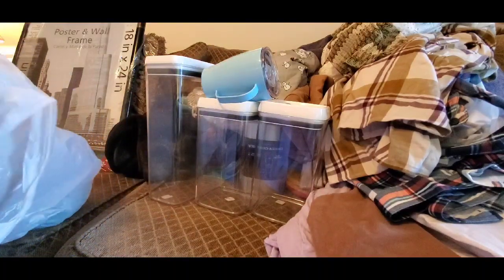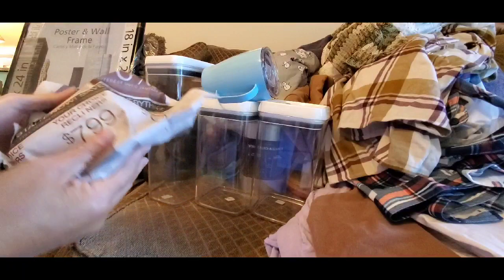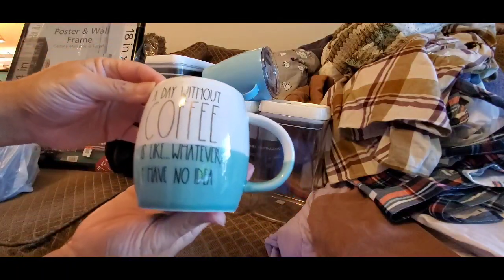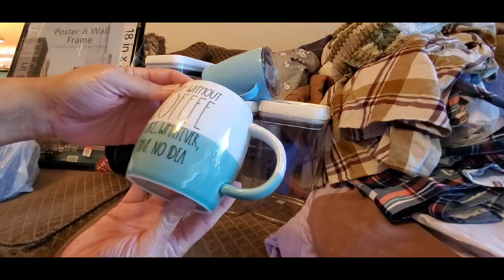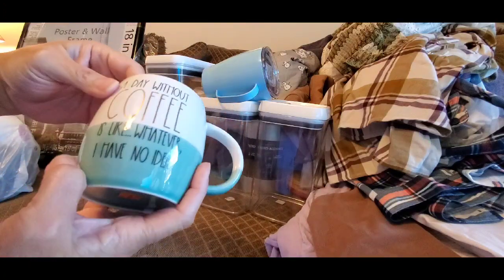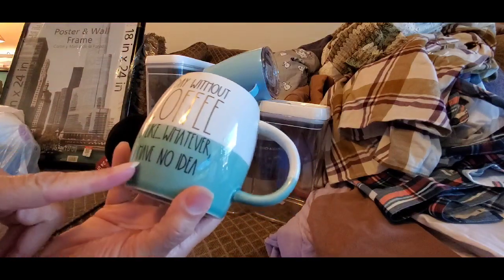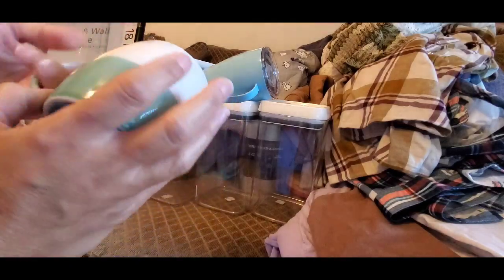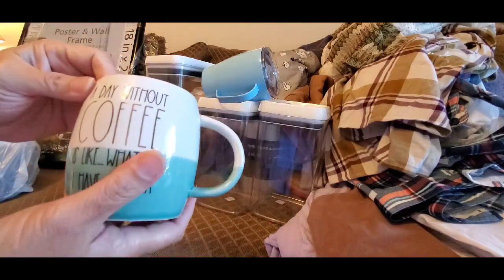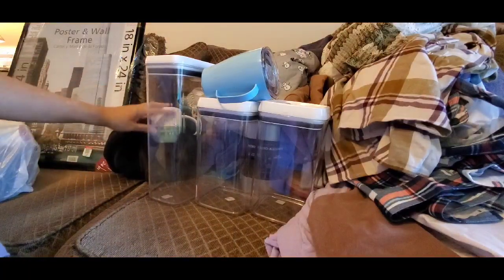I probably got another mug — you know me! Look at this coffee mug — 'A day without coffee is like... whatever, I have no idea.' It was 99 cents and I love the color scheme. I wish the print was on both sides since I'm a left-handed coffee drinker, but 99 cents — I'll take it.